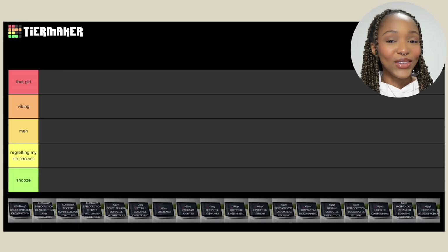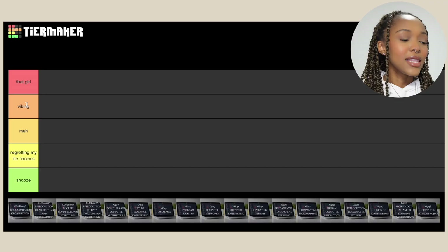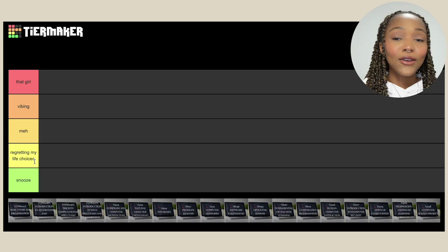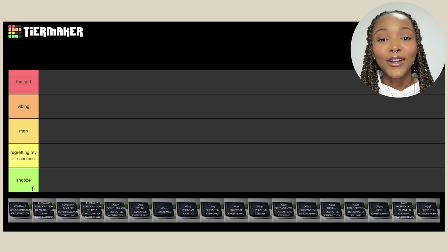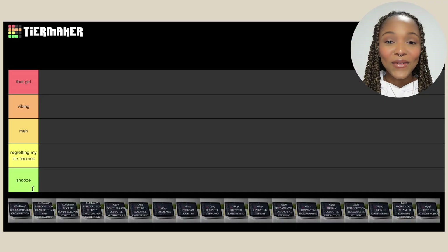Now let's go ahead and look at my tiers. At the top we've got 'That Girl' — the module was just that girl, she was the moment and we love her. Then 'Vibing' — modules that were going well. Then 'Meh' — neutral, no strong opinion. Then 'Regretting My Life Choices' — modules that made me question why I chose computer science. And finally 'Snooze' — I was bored and it wasn't interesting to me at all.